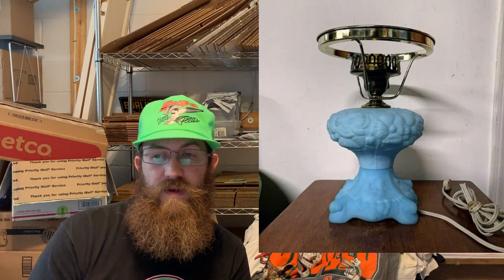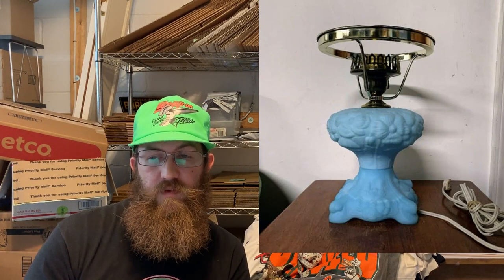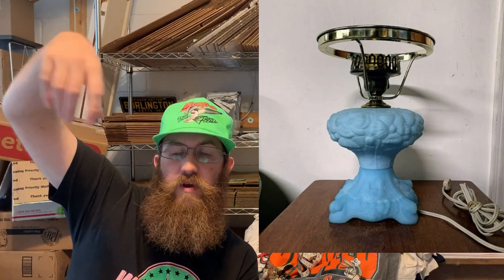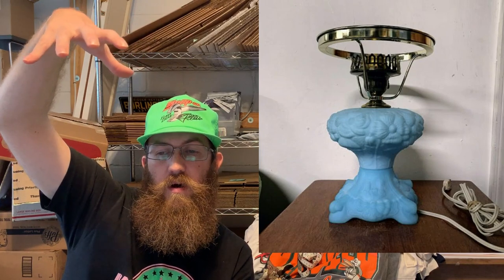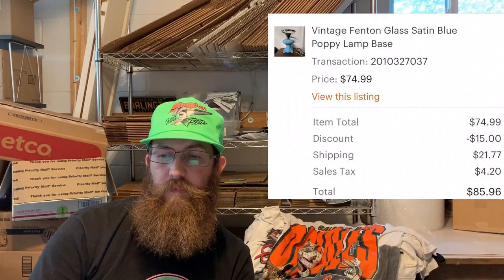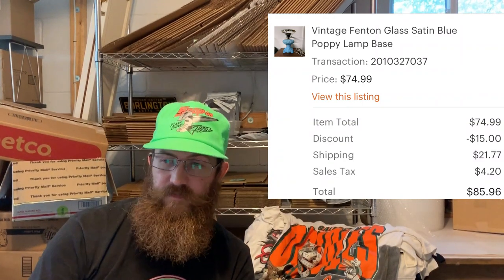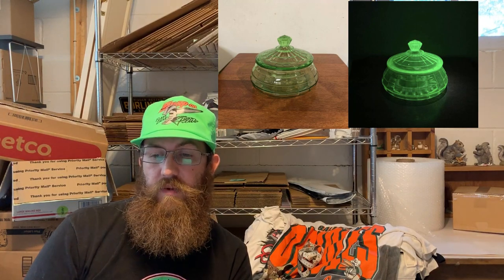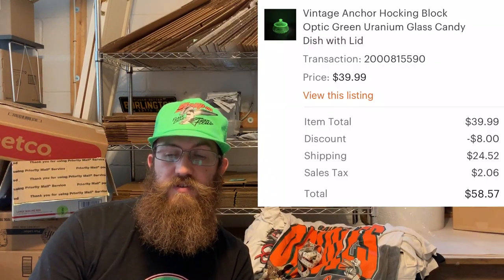This is a really cool piece — the base of a Fenton lamp, satin blue with the Poppy pattern. On top, where you see that ring, you'd put a larger satin blue globe top. The buyer was all in on that lamp base for $85.96. Next up, more uranium glass — a vintage Anchor Hocking block optic green uranium glass candy dish with lid. The buyer was all in for $58.57.